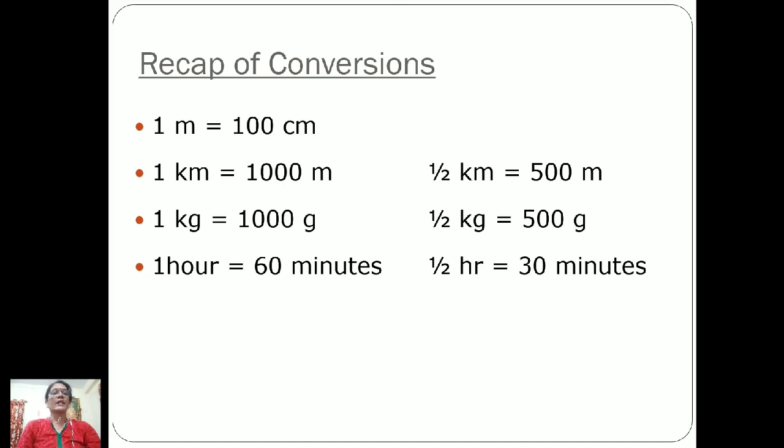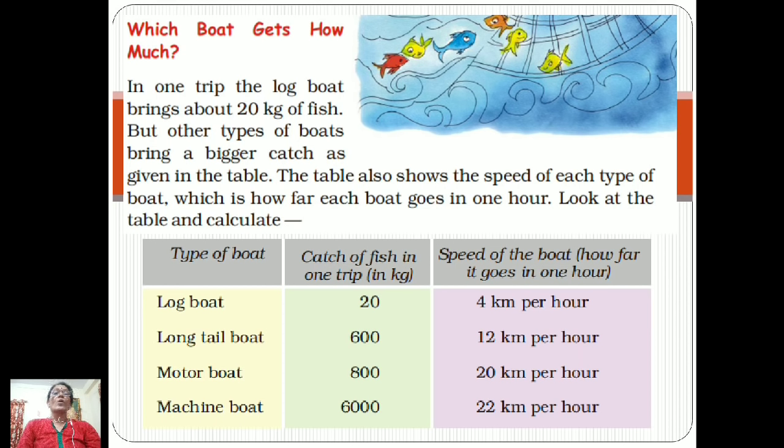These conversions were also studied in grade 4. Now let's study today's unit: which boat gets how much? This means how much fish they get and what is their speed. In one trip, the log boat brings about 20 kg of fish, but other types of boats bring a bigger catch as given in the table. The table also shows the speed of each type of boat — how far each boat goes in one hour.